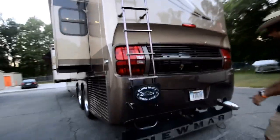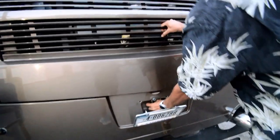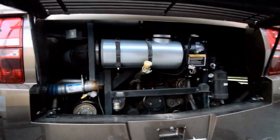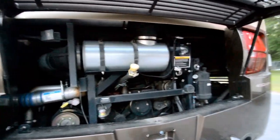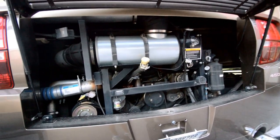It's got an ISL 450 horsepower Cummins turbo diesel. Take a look at this engine — clean, no rust issues being a South Carolina coach.